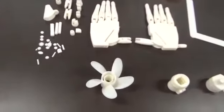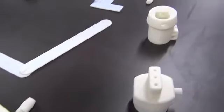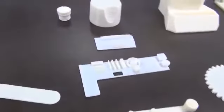Additive manufacturing or 3D printing is being used to fabricate end-use products in areas as diverse as aeroplanes, dental restorations, medical implants, cars, spaceships, and even fashion products.